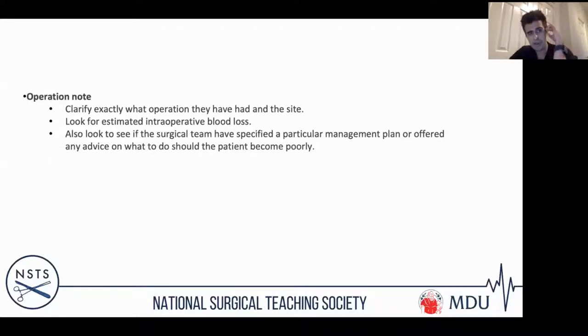While you're on the phone, clarify exactly what operation they've had. This lets you focus your examination and work out intraoperative blood loss, giving you an idea of how much they've already lost and whether they've had any blood replacement. Sometimes surgical teams will offer a particular management plan if the patient is at high risk of re-bleeding.